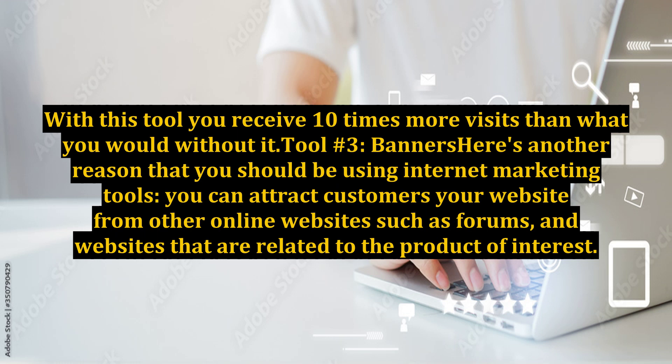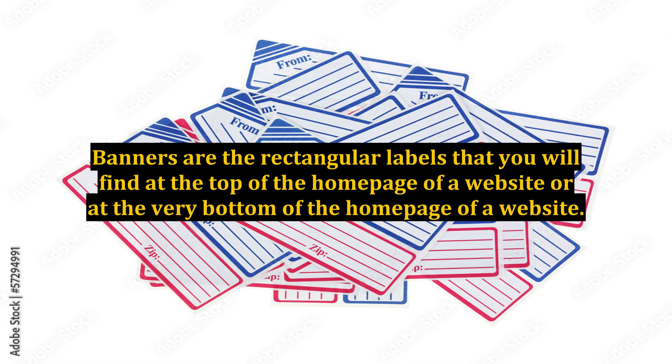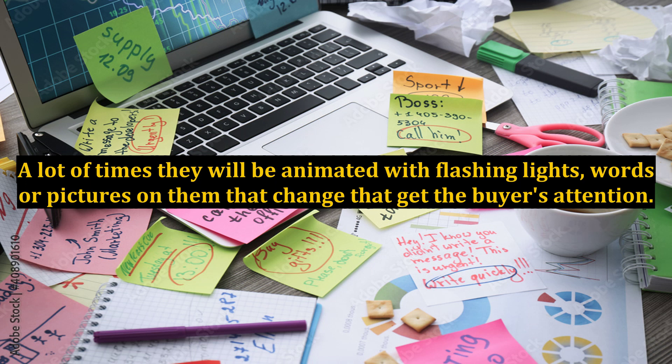Tool number three: banners. You can attract customers to your website from other online websites such as forums and websites that are related to the product of interest. Banners are a very popular tool used for attracting customers to your online business. Banners are the rectangular labels that you will find at the top or at the very bottom of the homepage of a website. A lot of times they will be animated with flashing lights, words, or pictures on them that change and get the buyer's attention.